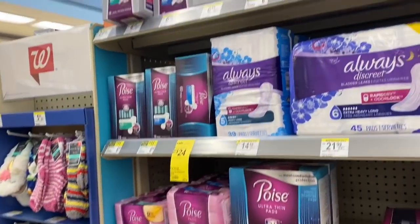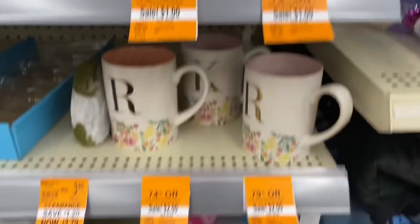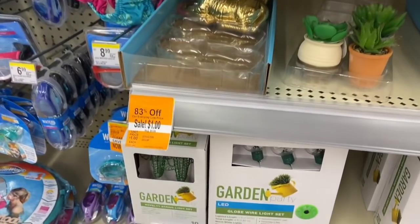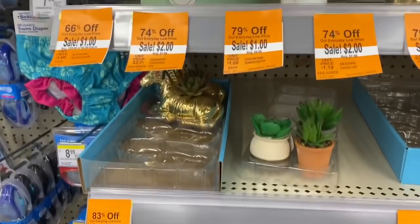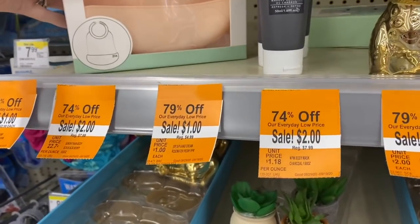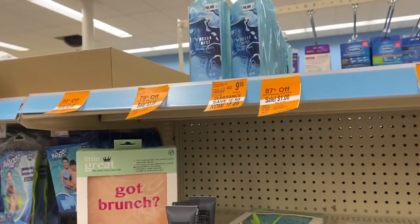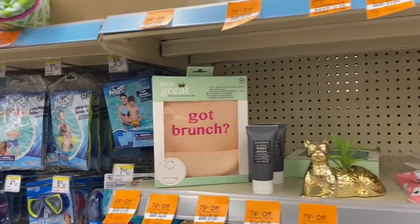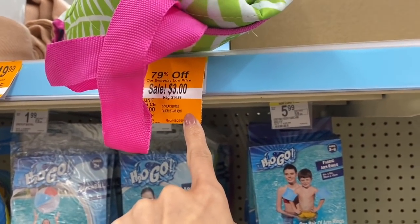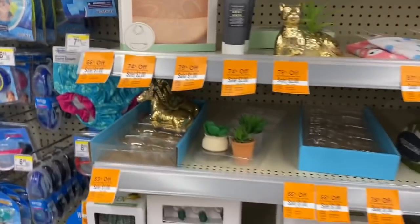This caught my eye — random clearance: 79% off, 74% off, 83% off. Several items over here were just a dollar. I'm checking to make sure the tags match up with the items. Some of these tags look like they're for something else. Definitely check your store for clearance — you always find different little things for a dollar or two.